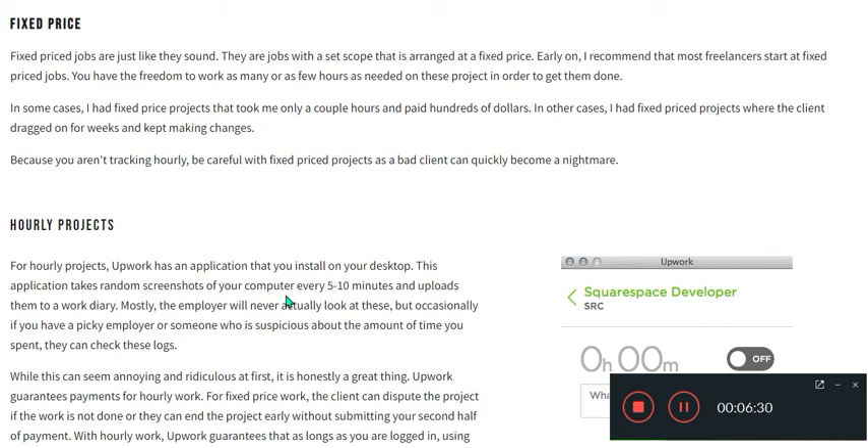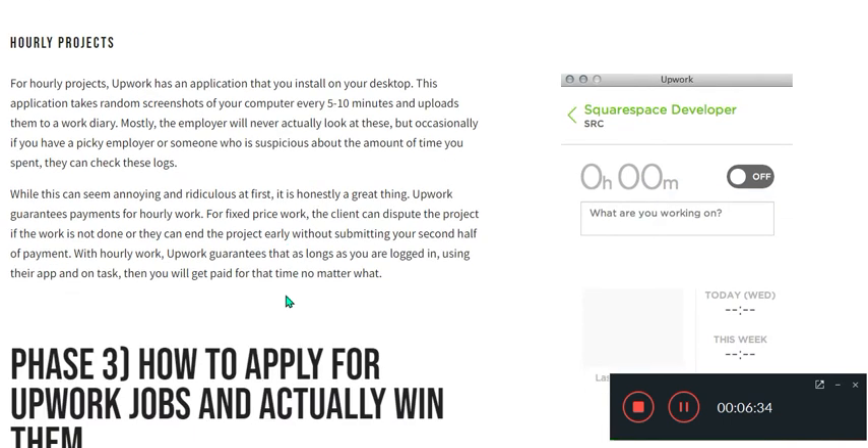Be careful with fixed price projects, as a bad client can quickly become a nightmare. For hourly projects, Upwork has an application that you install on your desktop. This application takes random screenshots of your computer every five to ten minutes and uploads them to Upwork daily. Mostly the employer will never actually look at them, but if you have a big employer or someone who is suspicious about the amount of time you spend, they can check this log.